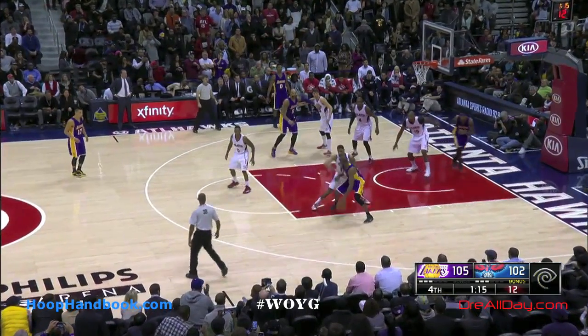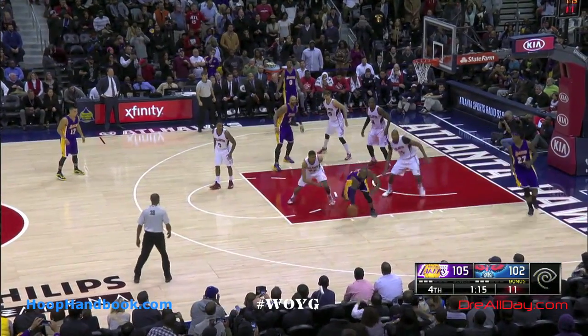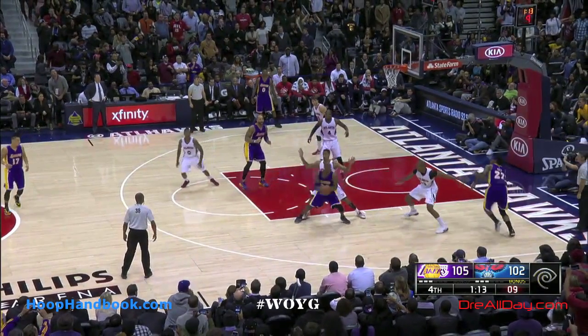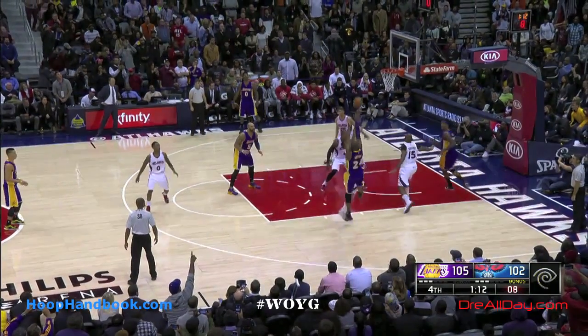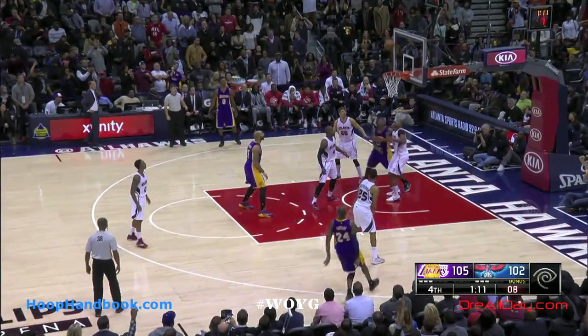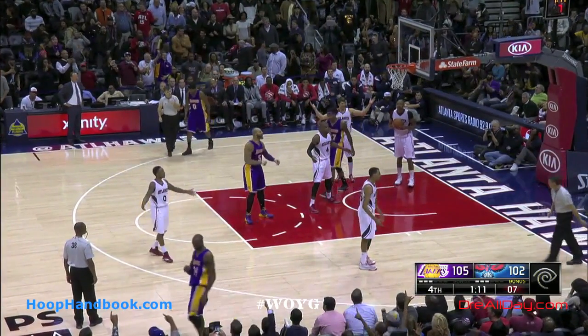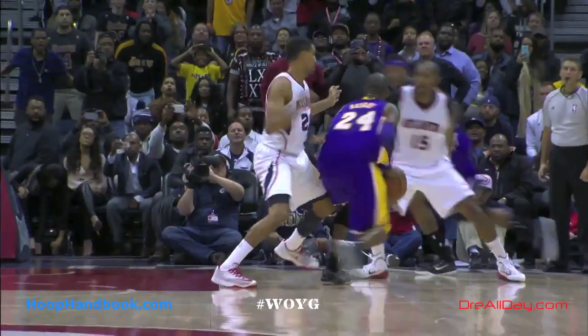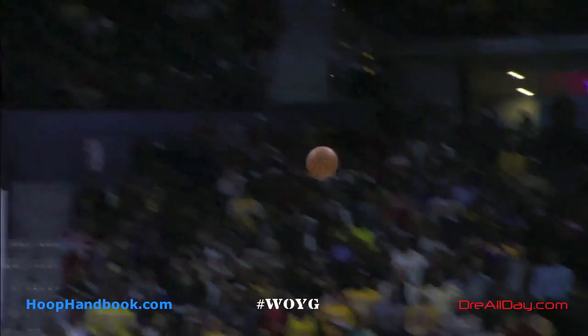He gets a little reach in there, knocks the ball away. Kobe could have kept dribbling — I don't know why he chose not to since the defender knocked the ball away technically. Then he goes for his patented turnaround jumper, which he's hit a few hundred or thousand times in the league. Sefalosha goes for the block, and he probably didn't even foul him, but Kobe gets a lot of favorable whistles.